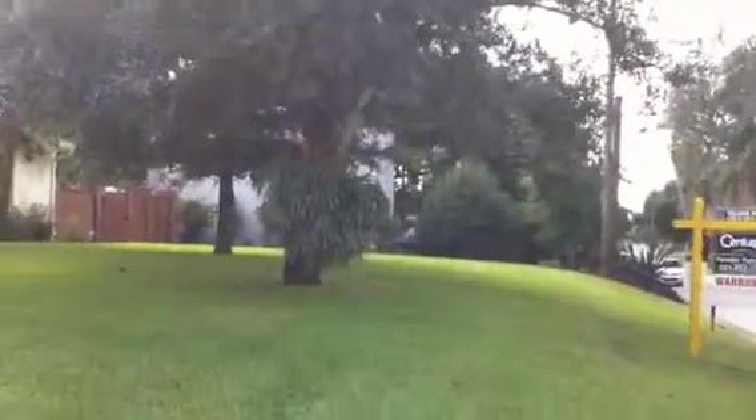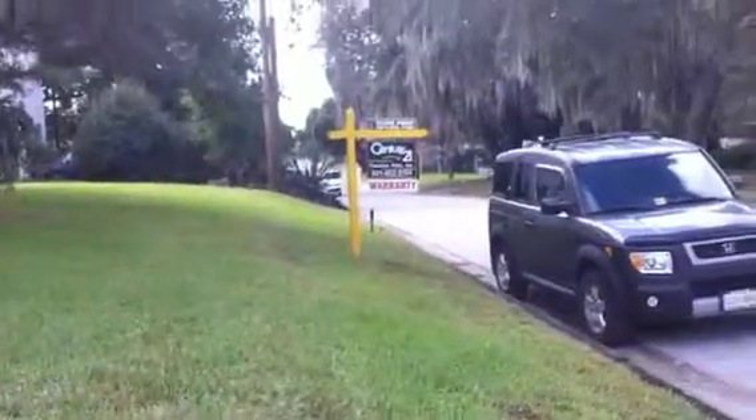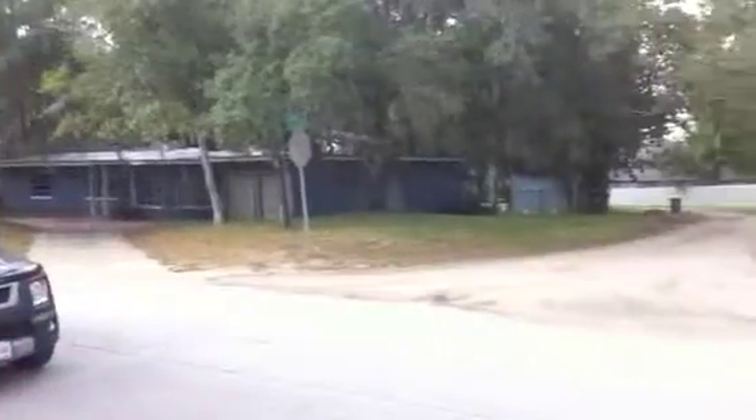This is 1425 Golf View Drive. Great house, great front yard, pretty street.